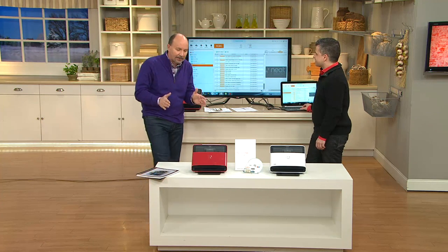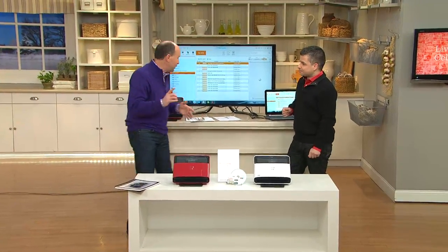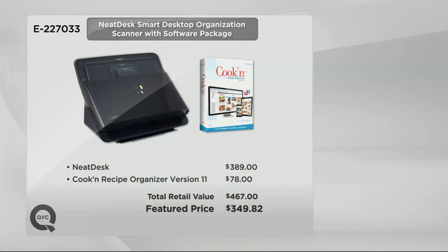This is an amazing product. Over 15,000 have been ordered. Shipping and handling is free tonight, and our value at $349.82 is terrific, because you'd expect to pay $389 for the Neat Desk at retail. And then we're including this really cool cook and recipe organizer, version 11, for $78 — that's what you'd expect to pay. So it's a $467 retail value, six easy payments of $58.30.